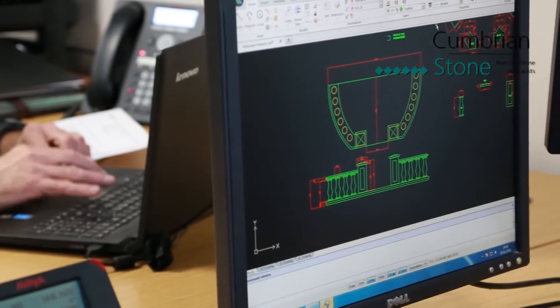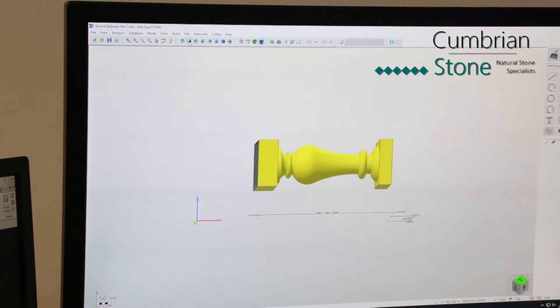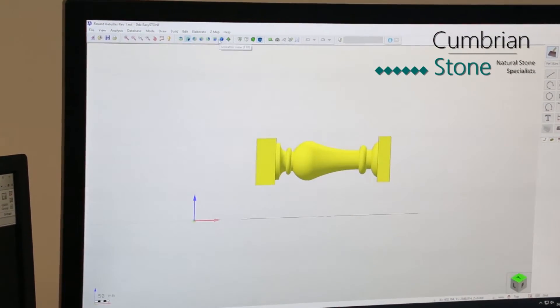Once an order is placed, all of the details are passed to our production team. For more complex orders, detailed production drawings are drafted for approval, and once everything is signed off for manufacturing, accurate cutting sheets are issued to our sawyers.